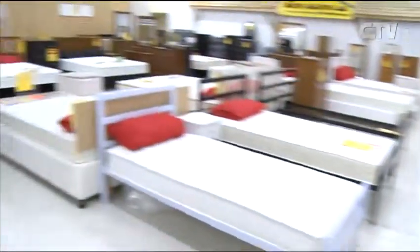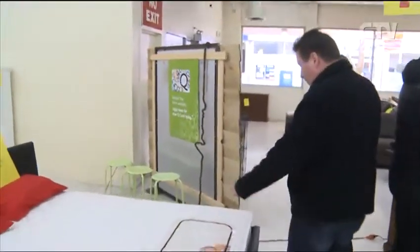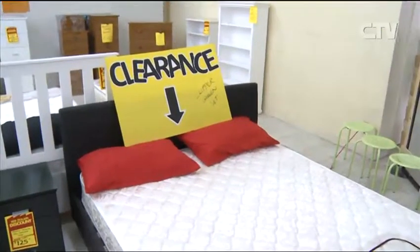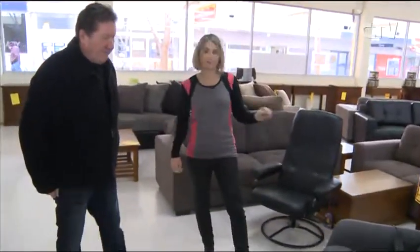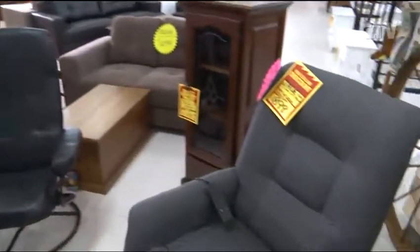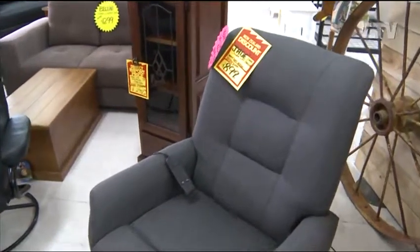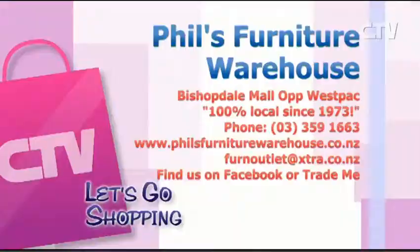Over here are these great chairs — a complete combo set at just $4.99. Very popular; we have trouble keeping up with stock. Only $8.99 for the beautiful recliner chair. If you're interested, give them a call and they'll do a free home demonstration. These chairs — you hop in, recline, and they do everything for you. Phil's Furniture Warehouse at Bishopdale Mall, opposite the Westpac Bank — 100% local since 1973.